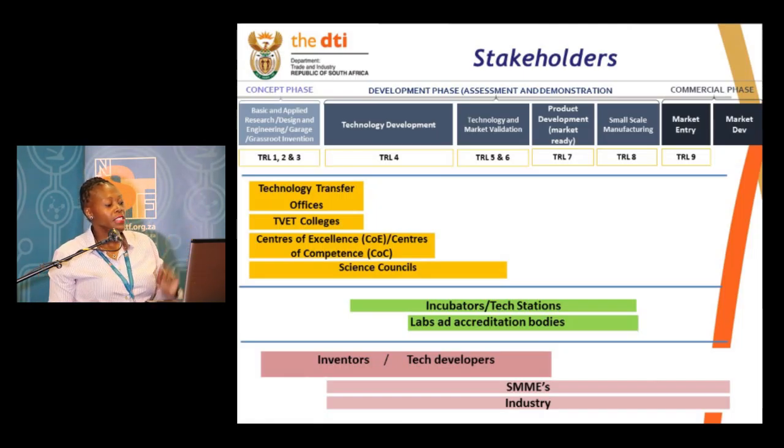Then, fast forward, move to the latter stages. You see there you have incubators and technology stations, and I see the prototyping center falling as one of these — I think next time when I do this presentation I'll add it. You see accreditation labs, where now you are starting to move towards specific product development.